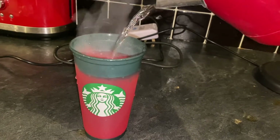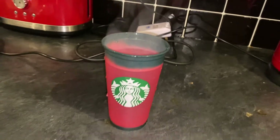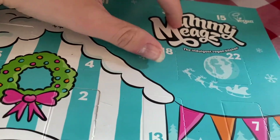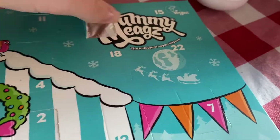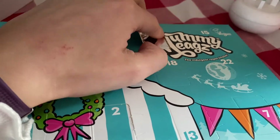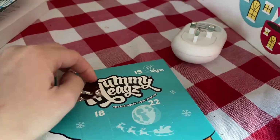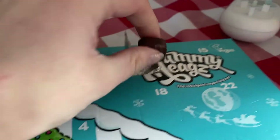Day three! Another struggle — this one is a struggle clearly, it's the one hand thing. Let's see if I can master it by the 25th. I hate having these nails, I can't wait to get them done.